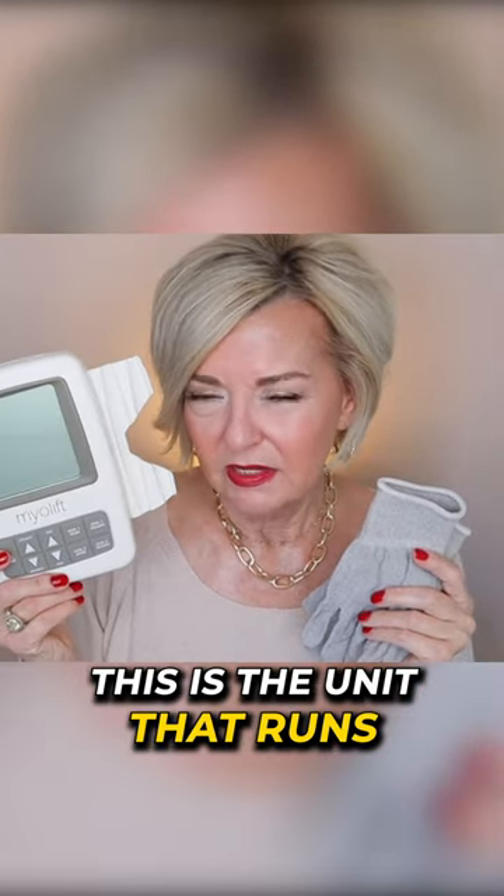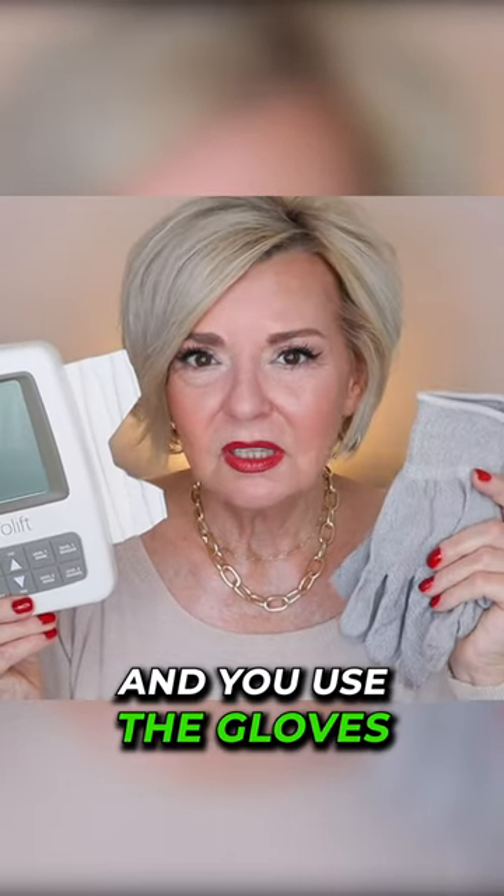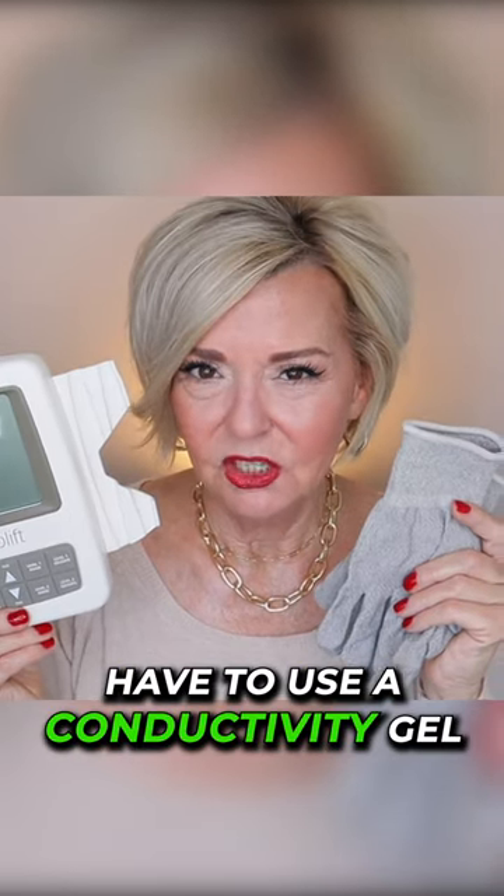This is the unit that runs the operation. The unit plugs into the gloves, and you use the gloves over your face. I really like the gloves because I don't have to use a conductivity gel.